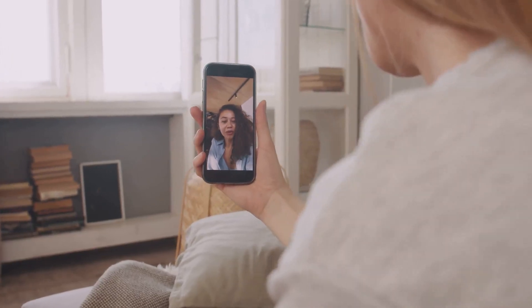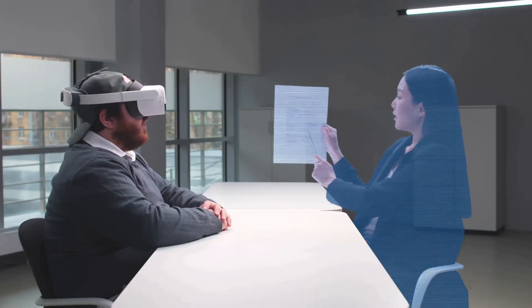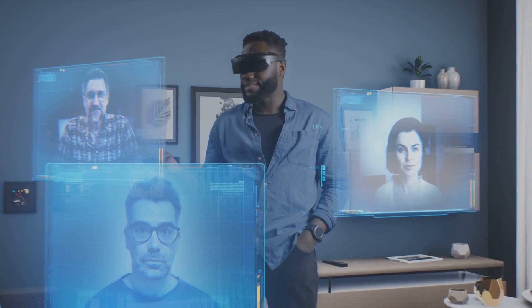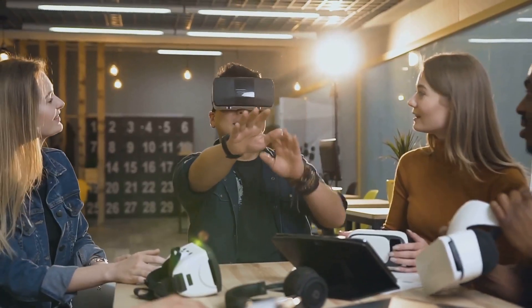But the story doesn't end here. Orion is just the beginning. Meta is already fine-tuning AR display quality, shrinking the form factor further, and working to make this technology accessible to everyone. In the coming years, we'll see consumer-grade AR glasses that bring Orion's innovations to people everywhere.